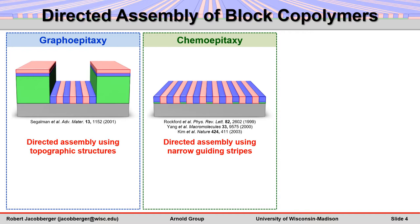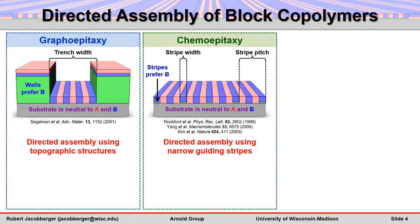In both cases, vertical lamellae can be directed by tailoring the template dimensions, as well as the interfacial interactions between the template and the polymer blocks.